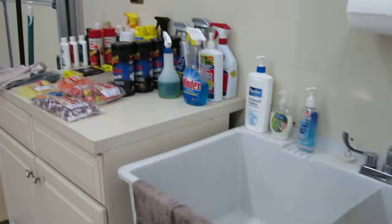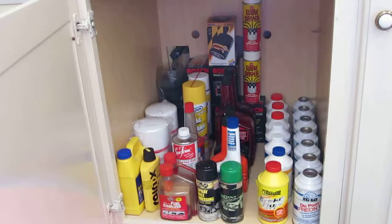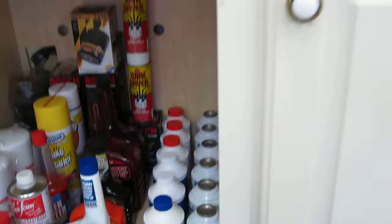Got a car station here for cleaning the cars and supplies for oil changes, freon, whatnot. Cleaning supplies over here.